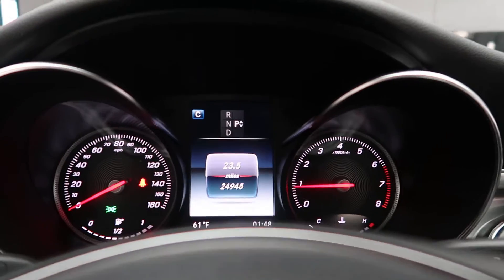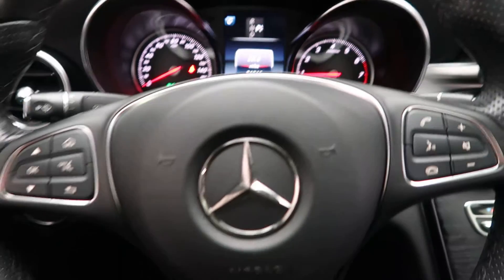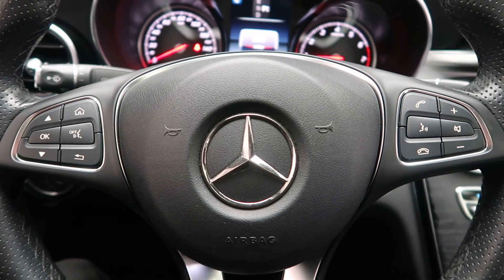This C-Class has 24,945 miles. Carfax and service records available online. If you'd like to view more photos of this certified pre-owned 2018 Mercedes-Benz C300 4MATIC, visit us at FeldmanImports.com.